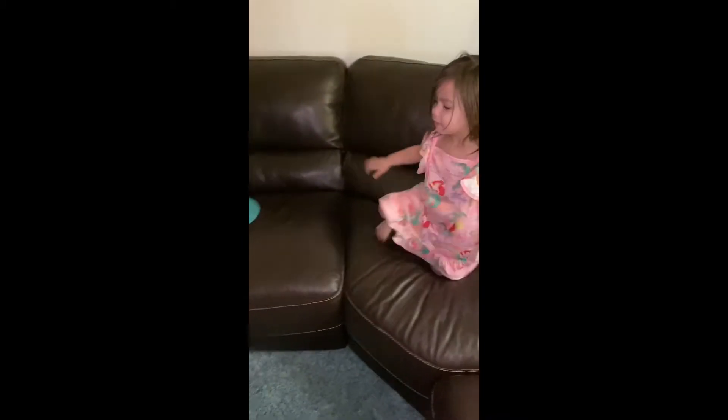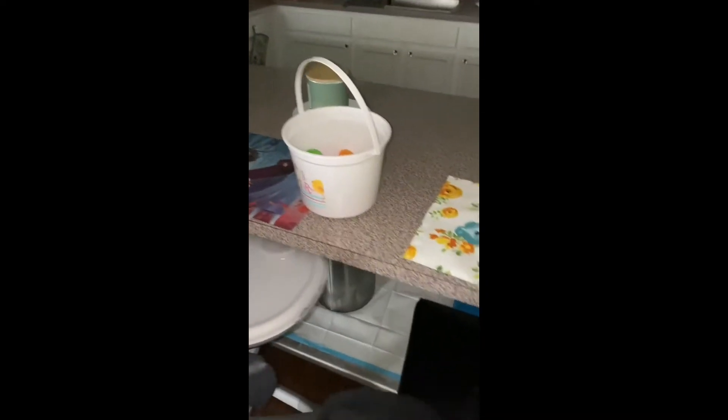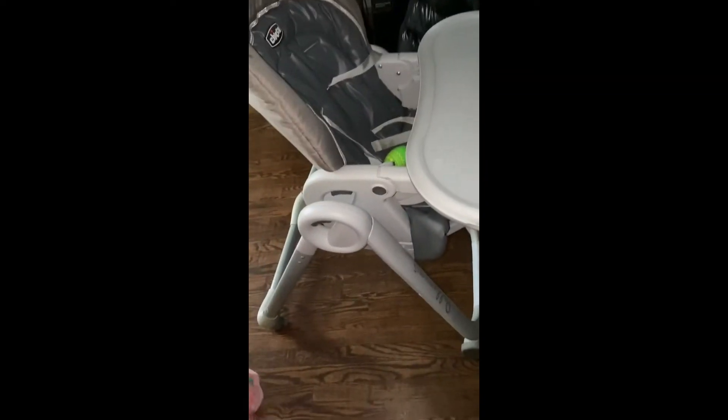Okay, we gotta go find more eggs. How about the Easter bunny — maybe he put something where you sit and eat. Can we check your chair? Check inside the chair, because the Easter bunny might put something where you eat. Let's check under here.